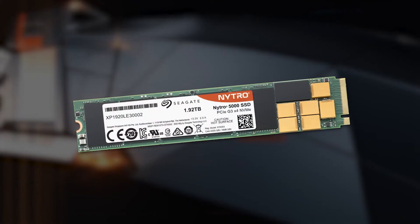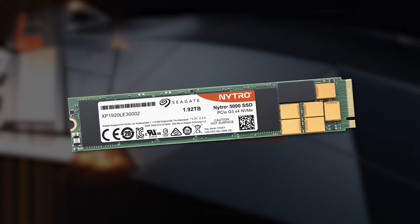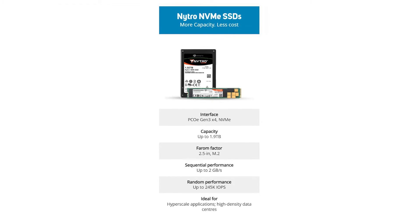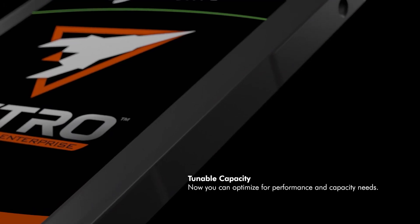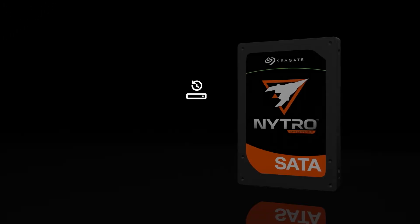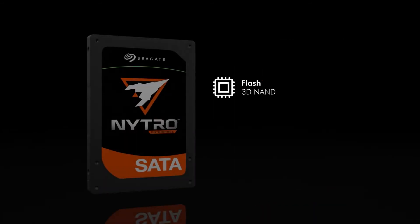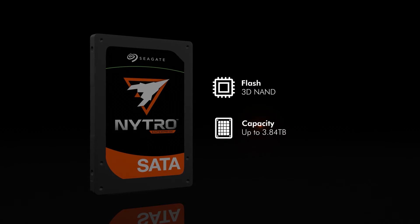The Nitro NVMe SSDs are designed for more computing with less space, energy and cost. They come in a 2.5 inch and M.2 form factor, and are designed with hyperscale applications and high density data centers in mind. The Nitro SATA SSDs are designed for more computing and better value, available in a 2.5 inch form factor in capacities up to 3.8TB — ideal for data center, cloud and web servers.